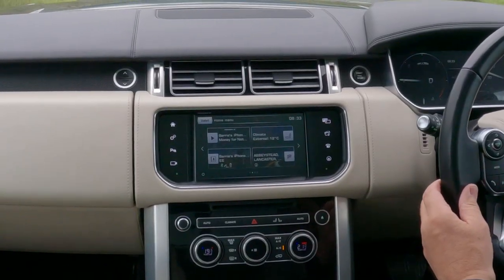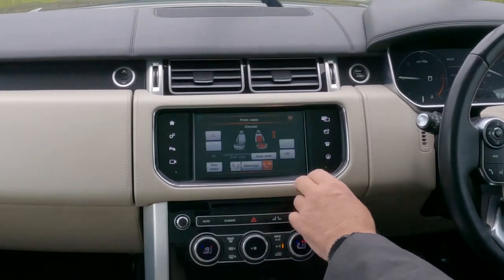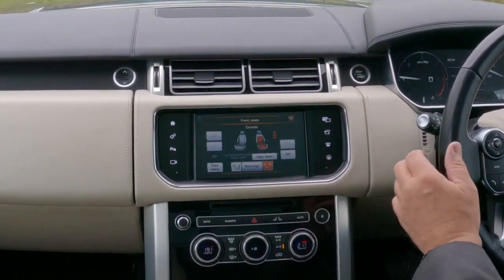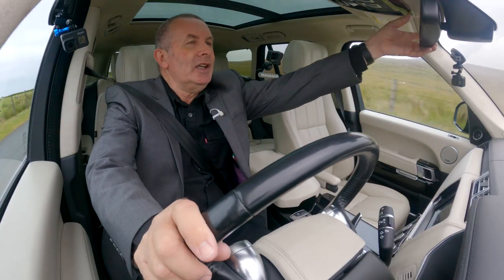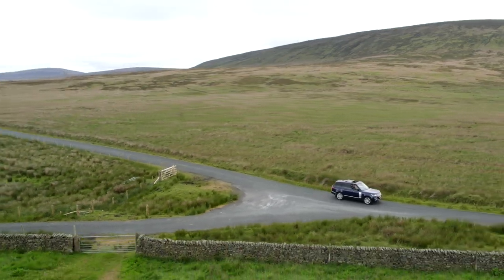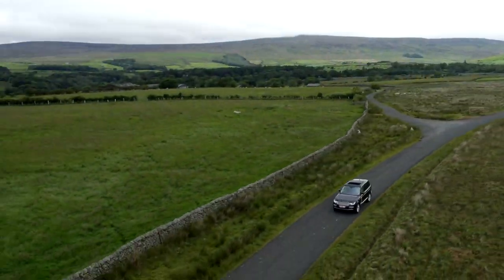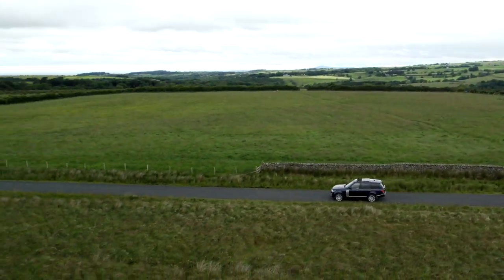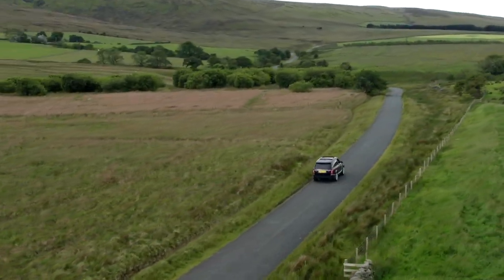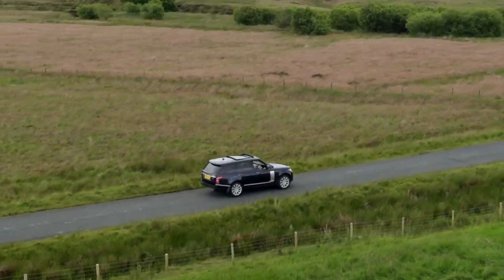I'm not suggesting for a second that you should be able to send texts while you're driving, but here you can mess around with your massage seats, and as far as I know that's reasonably legal to do. We're doing — I was actually doing 42 miles an hour then — that's faster than I want to go along this road really, but you just don't feel like you're moving.